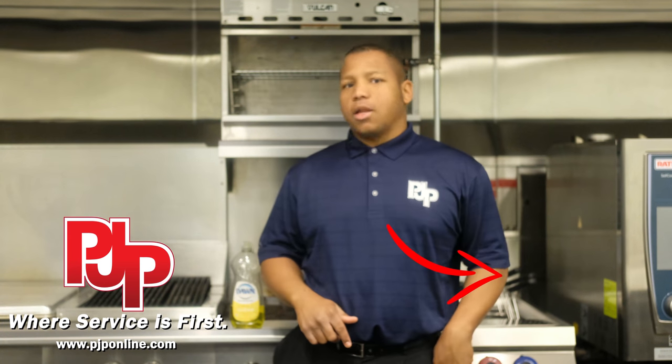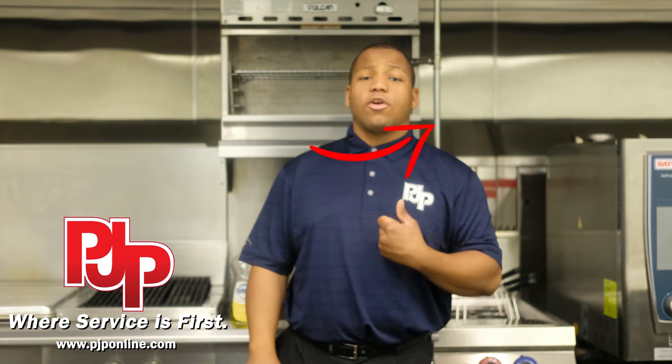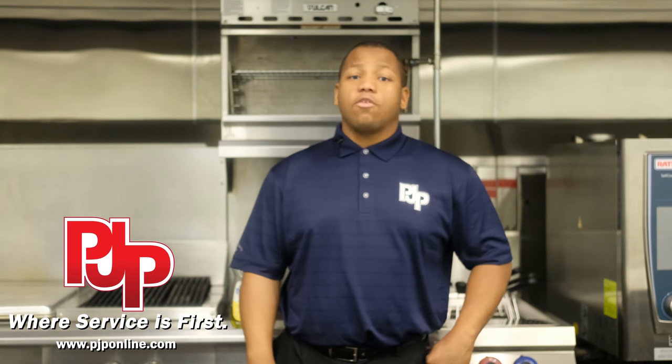If you enjoyed this video, be sure to hit the subscribe button and the bell icon to make sure you're notified for any future videos. If you enjoyed this content, be sure to check out any of our other videos, which are going to be found to the side. Remember, PJP, where service is first.